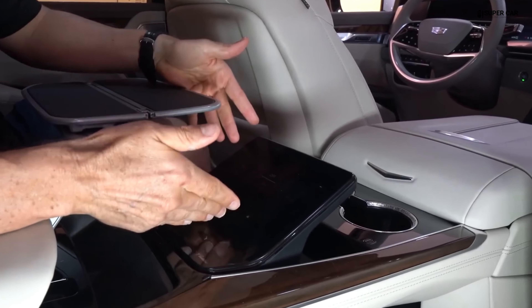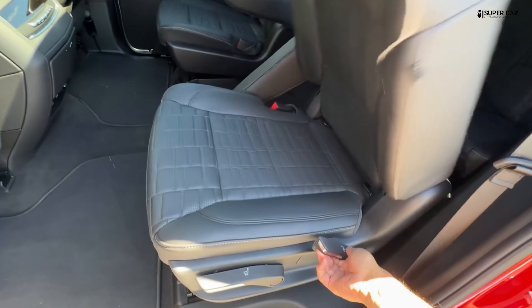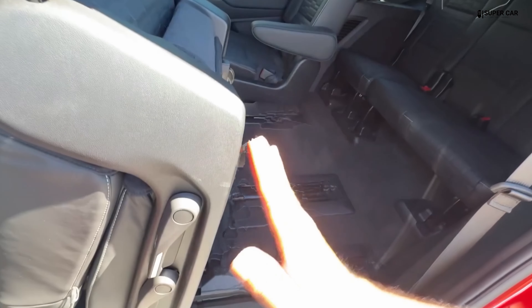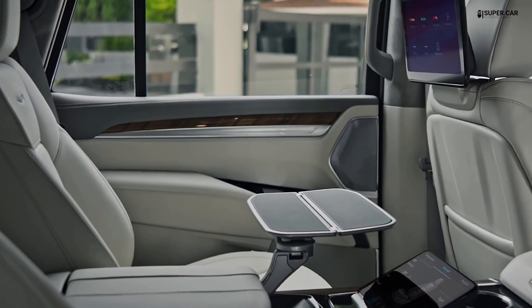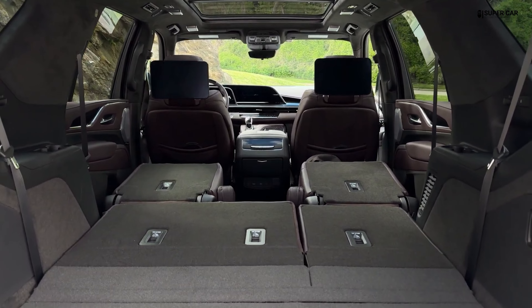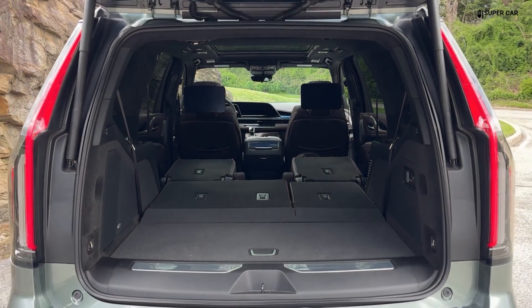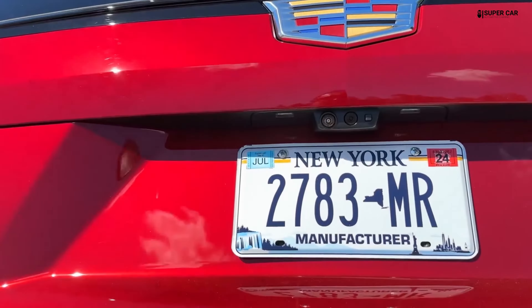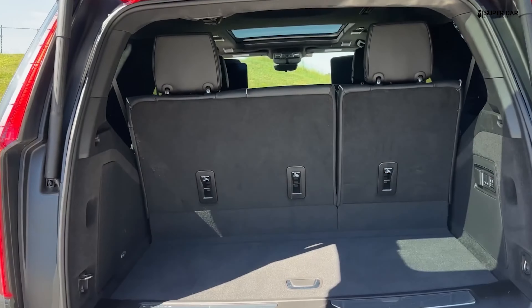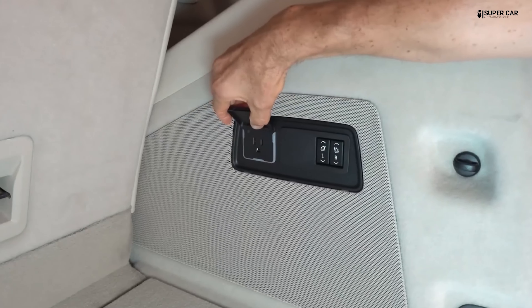A variety of personalization options are available including a choice of interior colors, material combinations, and accessory packages to meet the individual tastes and needs of the user. Overall, the interior of the Cadillac Escalade 2025 provides the perfect combination of luxury, advanced technology, and comfort that makes it a highly desirable option in the luxury SUV segment.